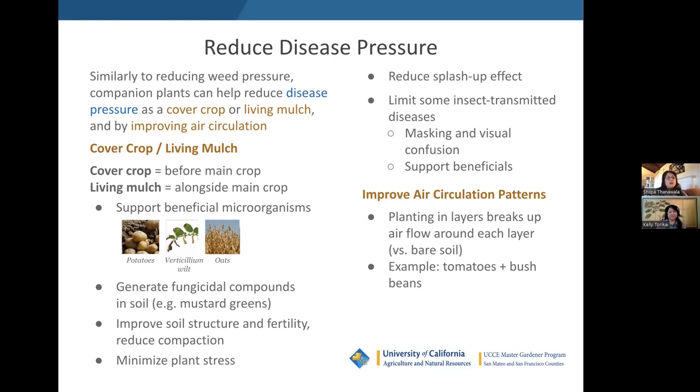Companion planting can also help above ground with disease. The same cover crop and living mulch approach can reduce splash-up simply by keeping the soil covered — corresponding to a mechanical/physical IPM control. In some cases you can limit insect-transmitted diseases by using masking and visual confusion techniques and by supporting your beneficials through biological controls. Now, one of the things that can improve or reduce disease pressure is improving the air circulation pattern around your plants. Good airflow is important, but also what matters is the pattern in which air is moving.